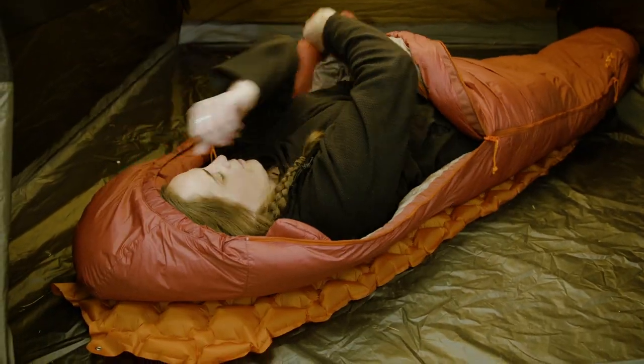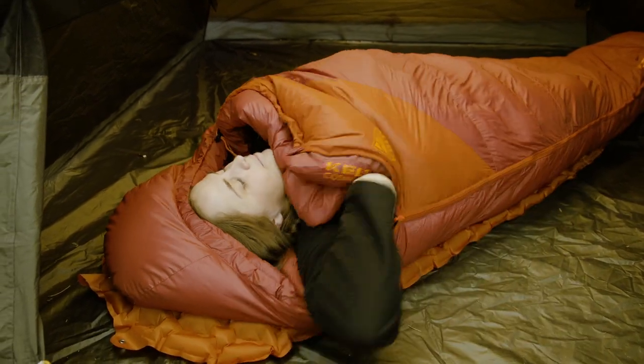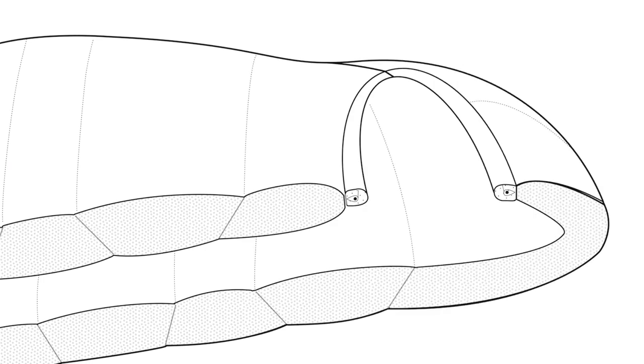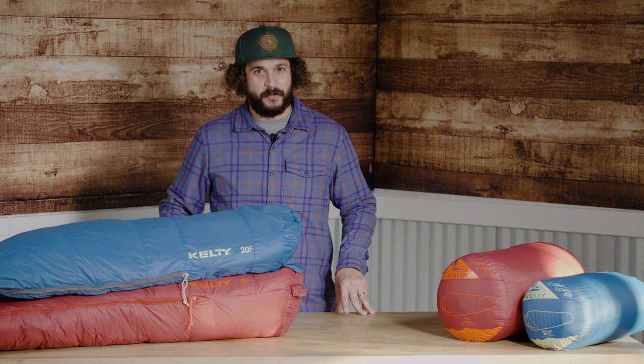An anti-snag, anti-draft locking zipper and cozy hood keep the cold at bay. Remember the good old trapezoid from 10th grade geometry? Well, for thermal efficiency, the zero and 20 degree bag have trapezoidal baffles and a draft collar that's really going to cozy up those chilly nights.